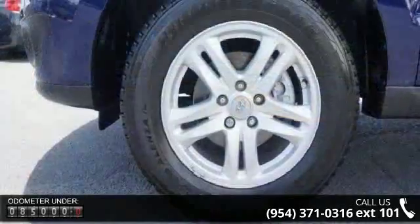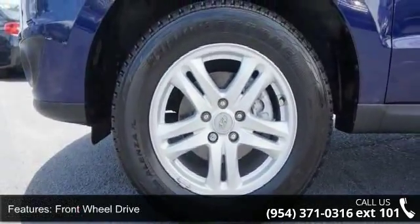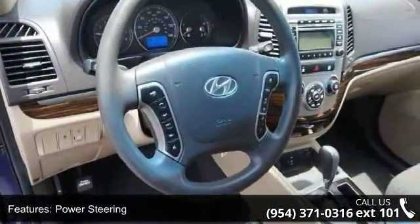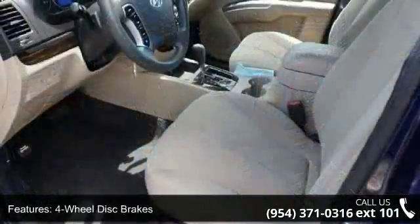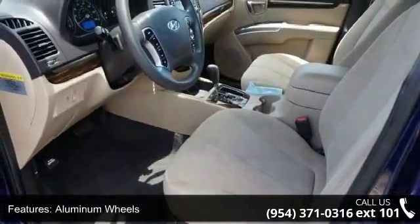Some of the top features included with this vehicle are front-wheel drive, power steering, four-wheel disc brakes, aluminum wheels, privacy glass, satellite radio, MP3 player, auxiliary audio input, Bluetooth connection, and bucket seats.